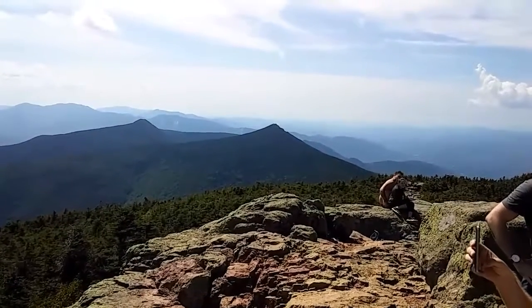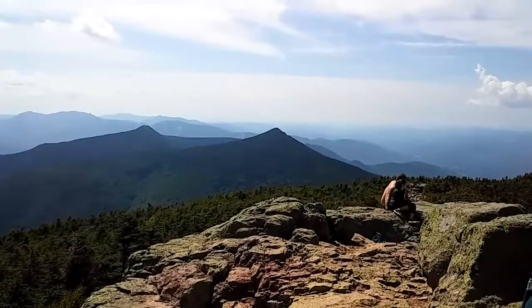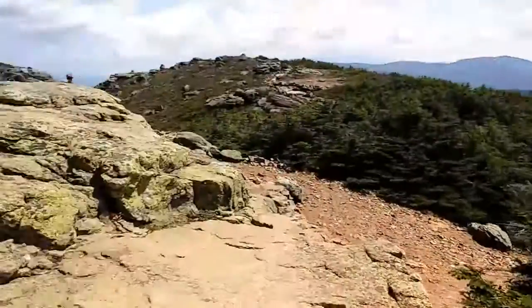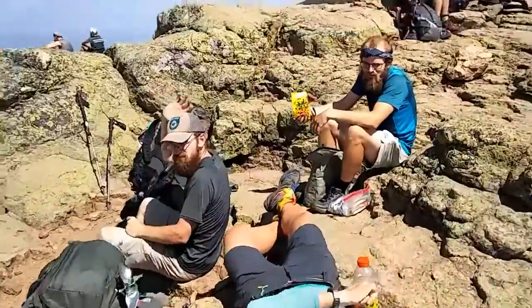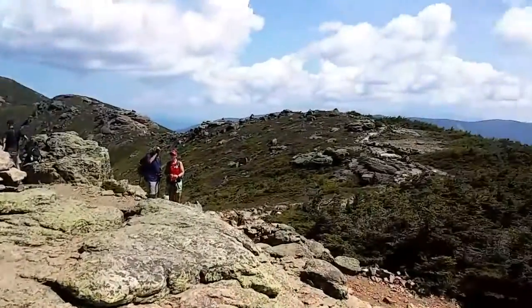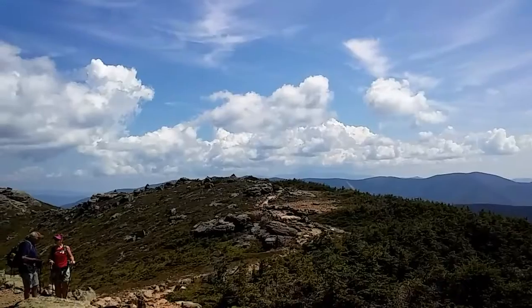So we are now on the top of Little Haystack. That is the view back to Liberty where we took the last video — it looks very tiny. This is the Tramley being all loud, and these are other smelly hikers. That's Washington way back there in the distance in the cloud.